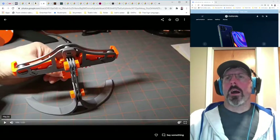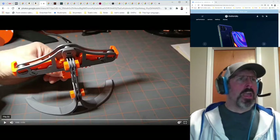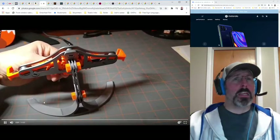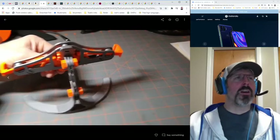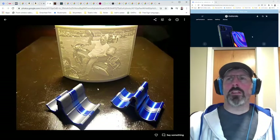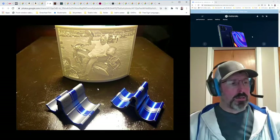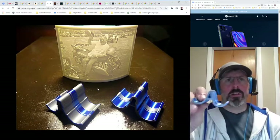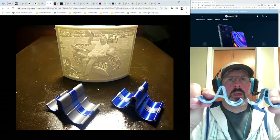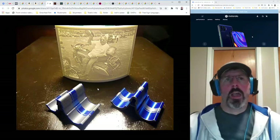I discovered that the phone mount I made was too small for this phone because it's about an eighth of an inch thicker than my old phone, so I had to make new arms for my phone holder. I also had to make a bigger version of some little phone holders I made. You can probably see the difference — here's the new one and here's the old one. It's significantly bigger. This is a big chunky phone and I had to make a little bit of an adjustment.